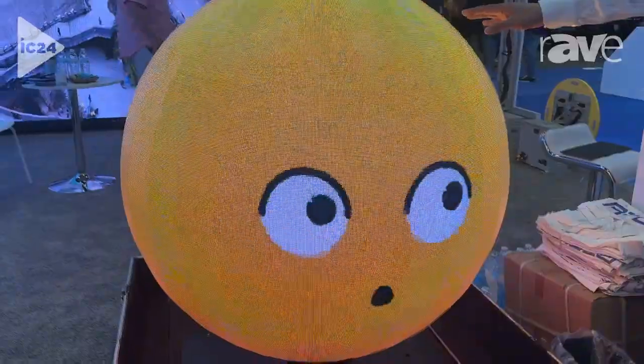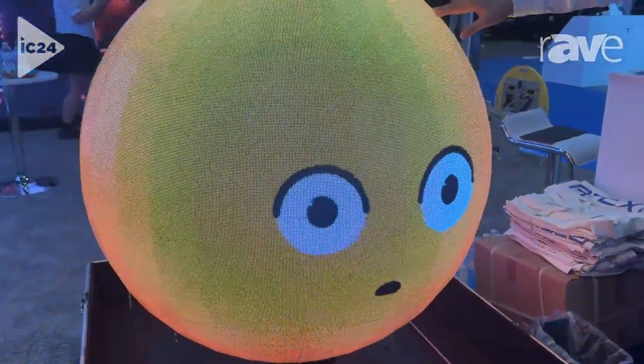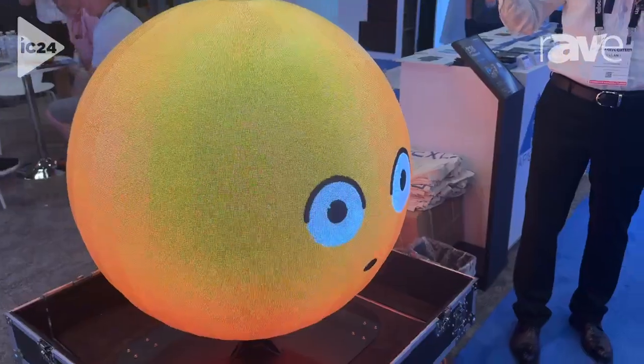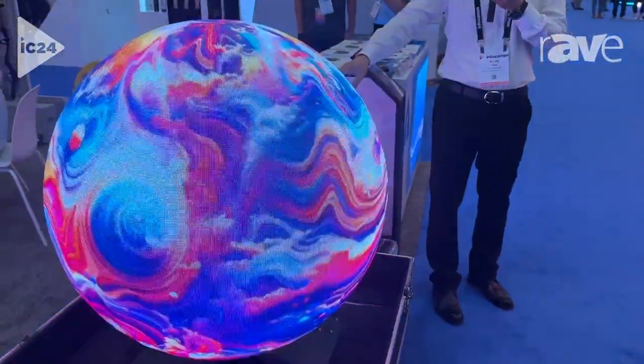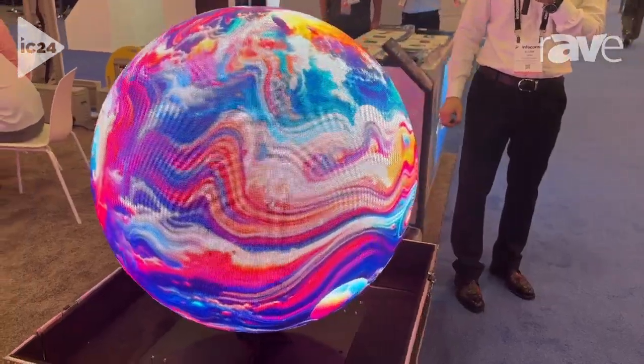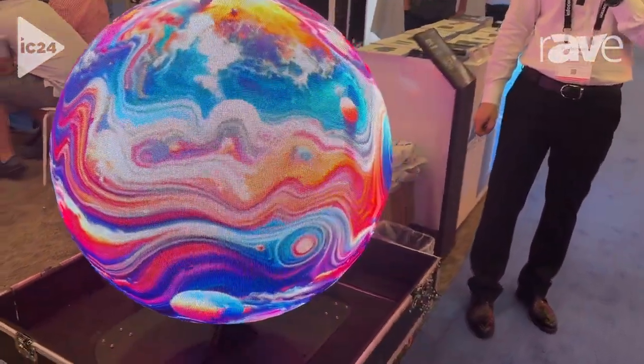This one is 1 meter diameter and for indoor usage. We can produce outdoor and in different sizes, different pixel pitch — from 1 meter to 10 to 12 meters. The bigger, the better. The bigger, the easier. But the bigger, the more expensive.